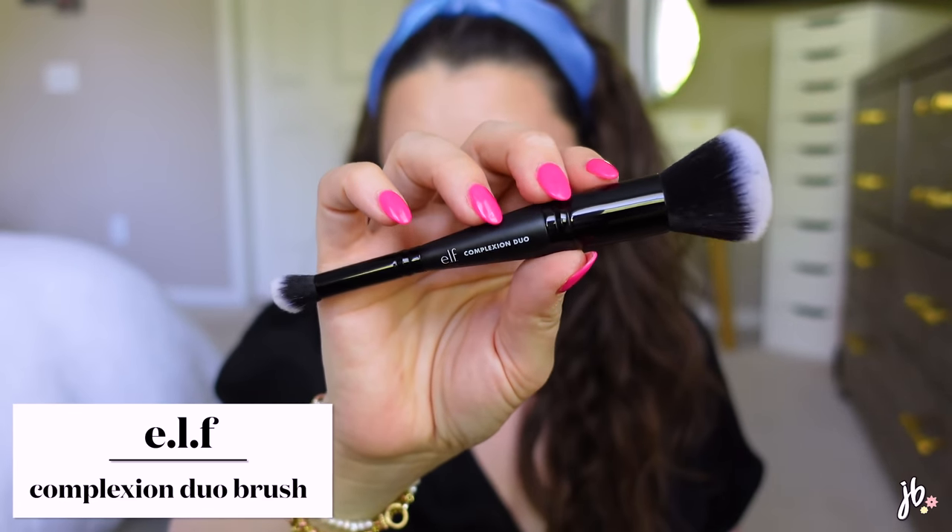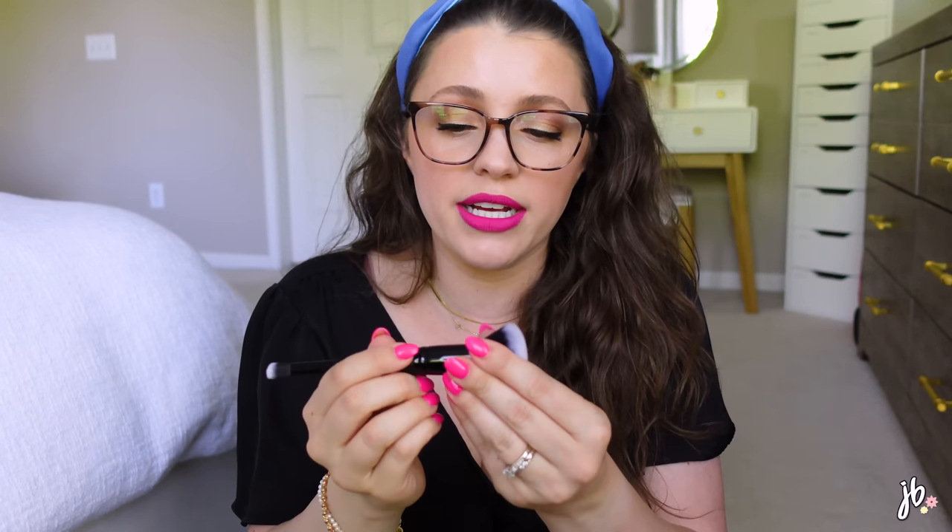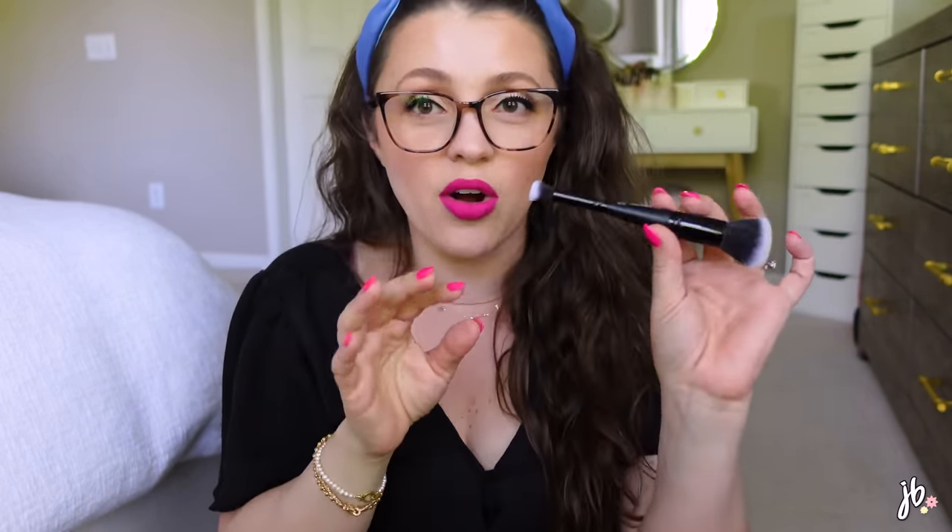I bought the e.l.f. Complexion Duo brush. I'm a big fan of their brushes, especially in the line meant for cream foundation and concealer — they're so good. This one seems meant for foundation and concealer, but it would also be awesome for cream bronzer. I'm not usually big on duo brushes because one end always gets the short end of the stick in storage, but both sides are super soft and I love the idea of it.